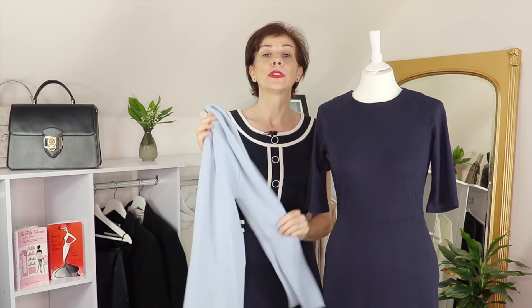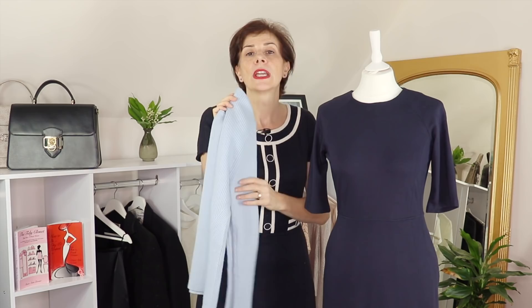The second way you can shorten or lengthen your torso is with a top. I've chosen a sweater, but it could be a top, a shirt, or even a jacket — whether you want to wear it over a dress or with a skirt or trousers.